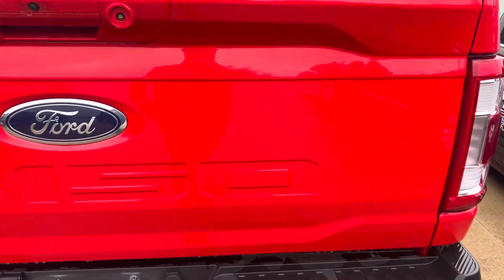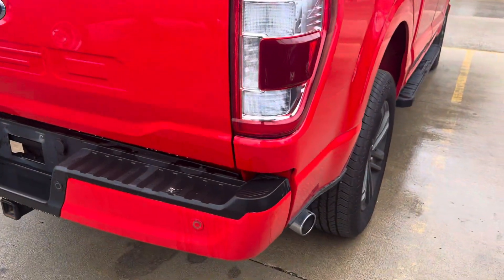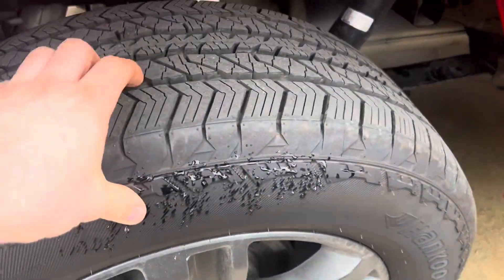Not seen any dents or imperfections on the back of the tailgate. Do have spray-in bed liner. Back tires also have plenty of tread on them too.